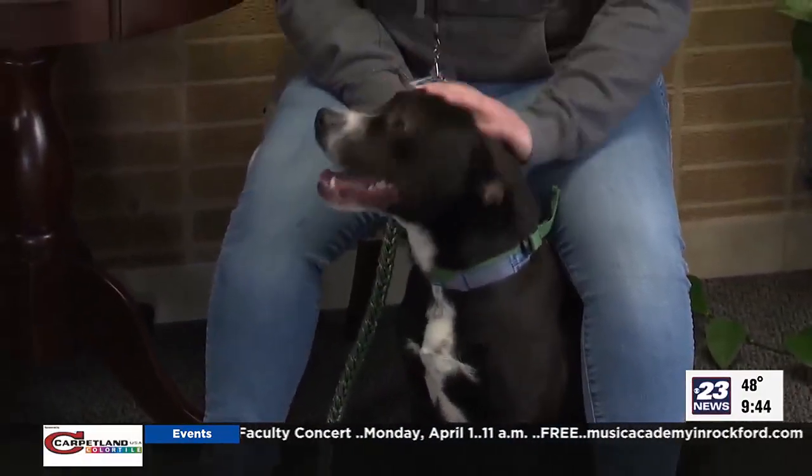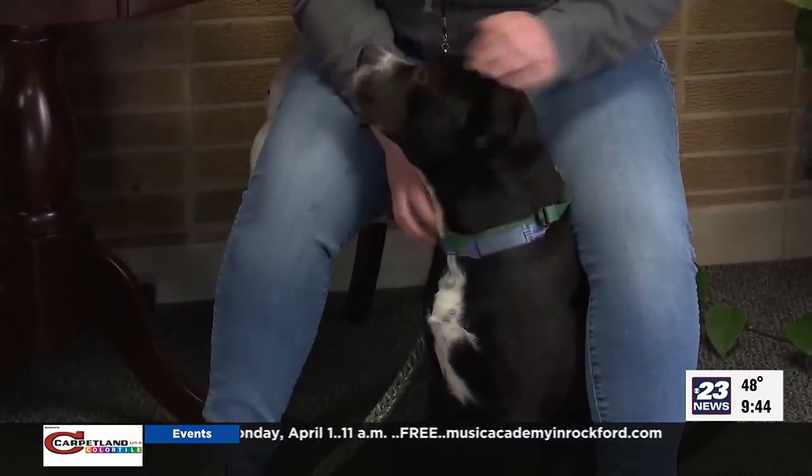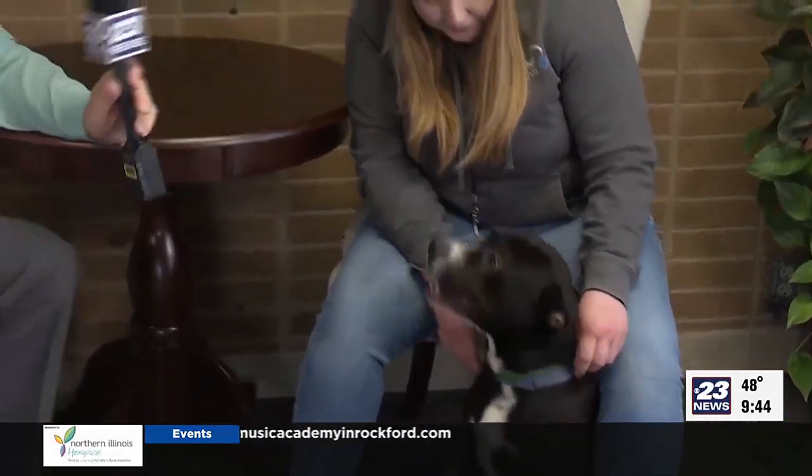How old do we figure Judd is? We think Judd's about two years old. He's in good physical shape — he's healthy and looks really good. He's been doing really fantastic at the shelter, so we think he's ready to find his home. He's neutered, up-to-date on vaccinations, and microchipped, so he's one of our ready-to-go dogs.